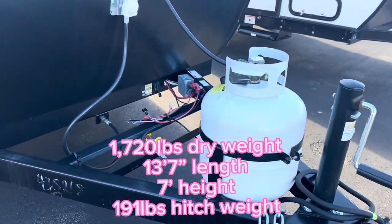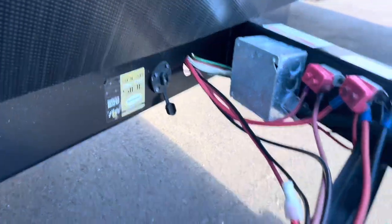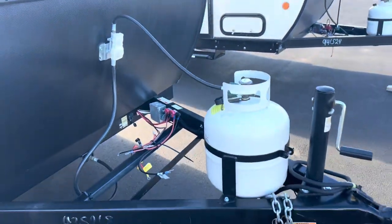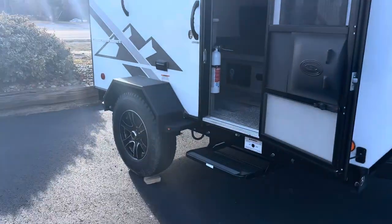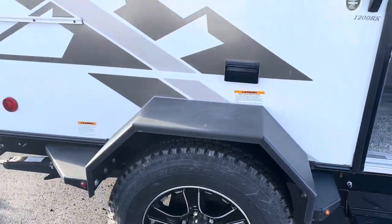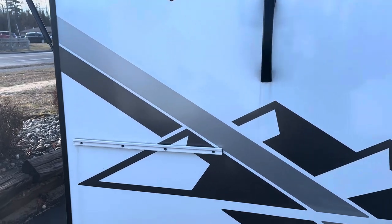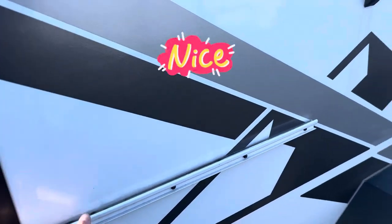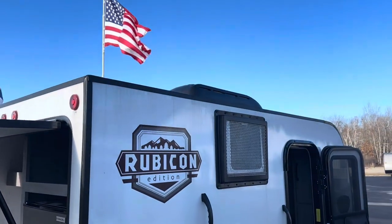This is prepped for solar, so you can plug one in right there. There's a 20-pound propane tank, and we'll put a battery on it as part of our normal prep. It has aggressive tires with the fenders, so if you want to go off-roading you can. You've got your grab handle here, and this bar is for your outdoor griddle — perfect for pancakes and omelets.